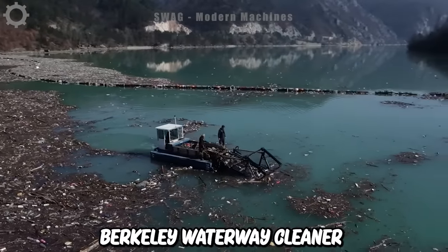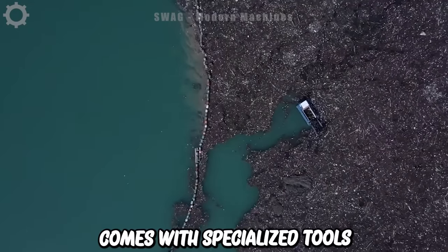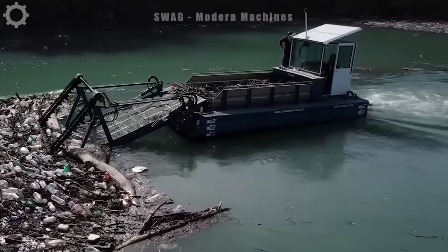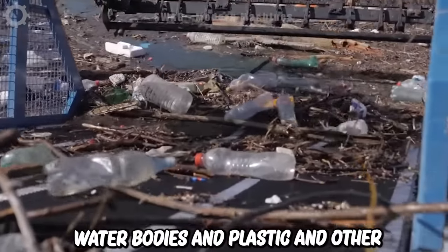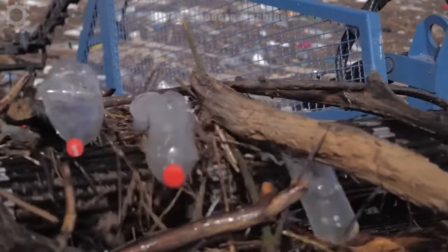The Berkey Waterway Cleaner is a modern device designed to clean water bodies. It comes with specialised tools that can remove various types of pollutants including leaf debris and algae from the water surface and bottom that pollute water bodies, as well as plastic and other debris that is a serious problem today.